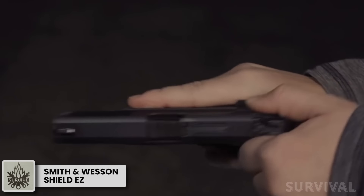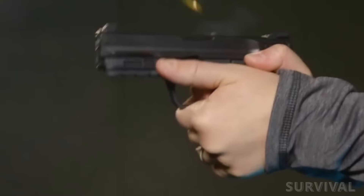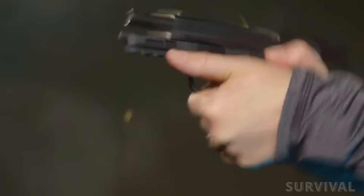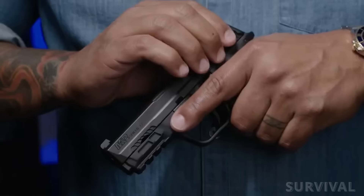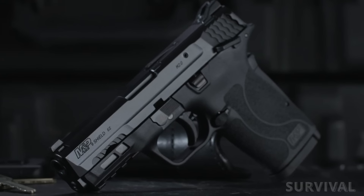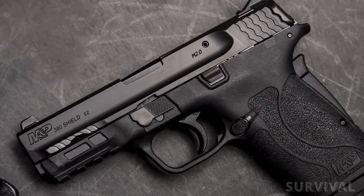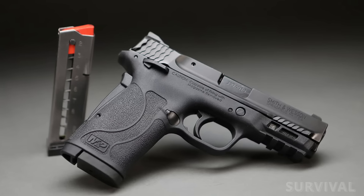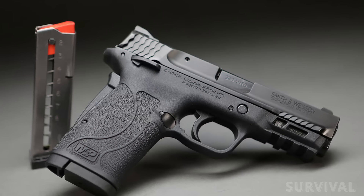If you struggle with hand strength or have an injury affecting your grip, the Smith & Wesson Shield EZ in 380 ACP is a great option. The idea behind the pistol is to give those who have trouble with heavy slide rack weight an option in what might otherwise prove a prohibitive class of guns. There's a 9mm version if you prefer, but the 380 ACP really shines here. It's 6.7 inches long with a 3.68-inch barrel and weighs just 18.3 ounces.